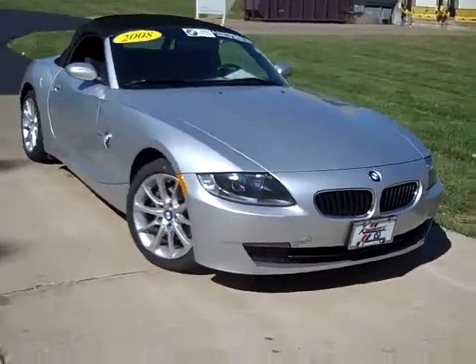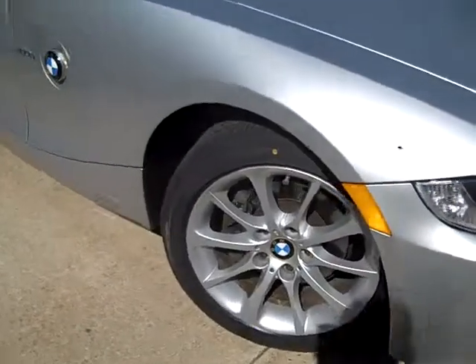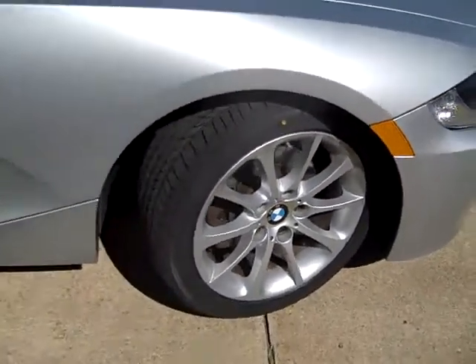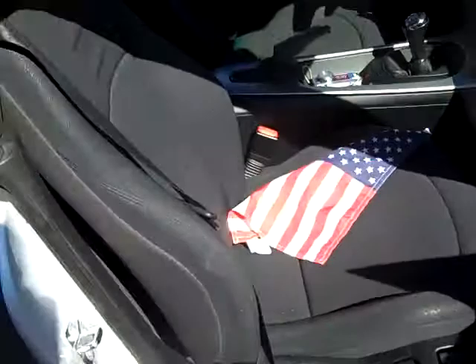2008 BMW Z4. Fog lights, xenon headlights, alloy wheels with run flat tires. These look like they're new tires. This is a 3 liter. Fully automatic power soft top.